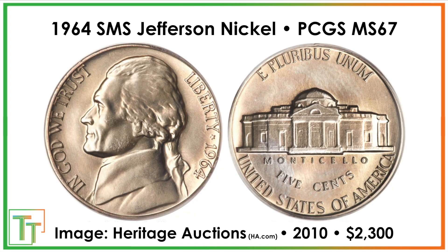Now in terms of the nickel, this sold for $2,300 — not a staggering sum — but that's because it didn't have the full steps designation, along with being one of these rare special mint set coins.